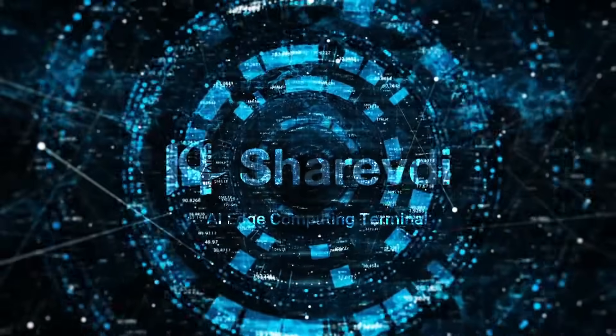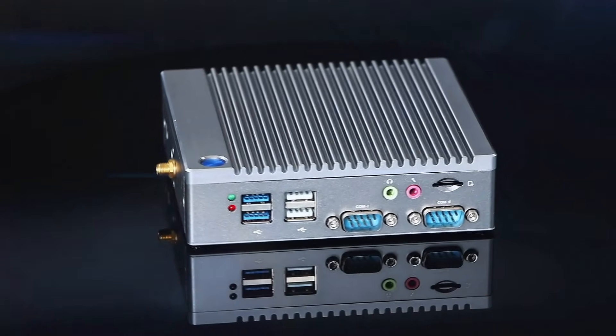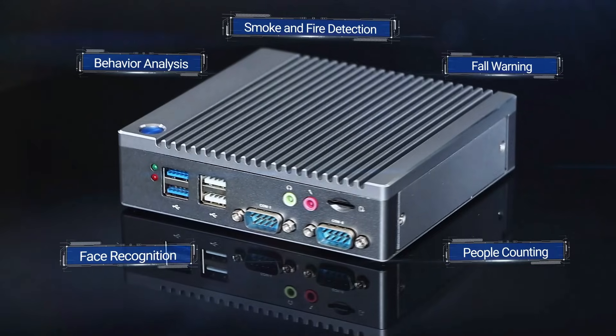Share VDI AI Edge Computing Terminal. Have you ever seen an AI camera like this? Its brain is this AI Edge Computing Terminal. It supports functions like face recognition, people flow counting, smoke and fire detection, behavior analysis, and fall warning.